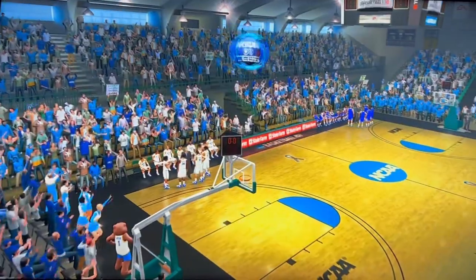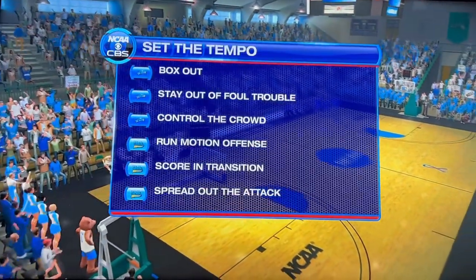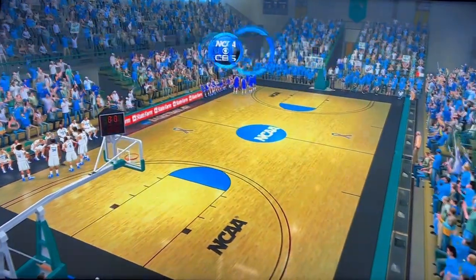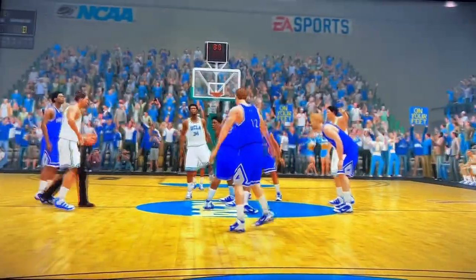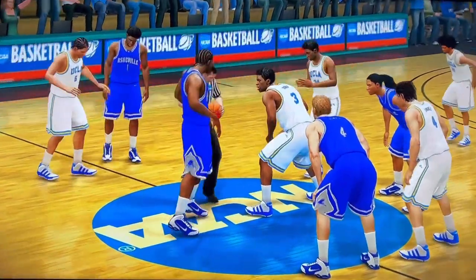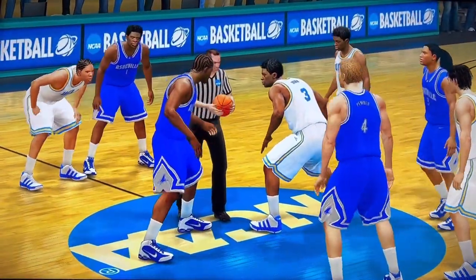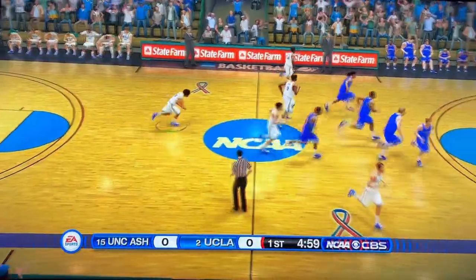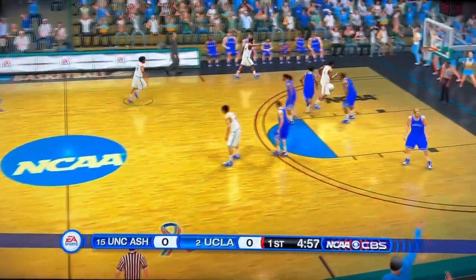Just before things get underway, let's look at what each of these teams is going to be paying extra attention to. The Bruins get possession and away we go.